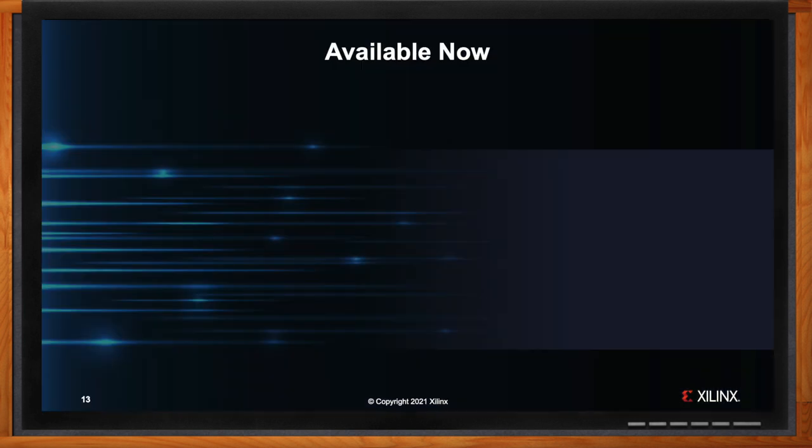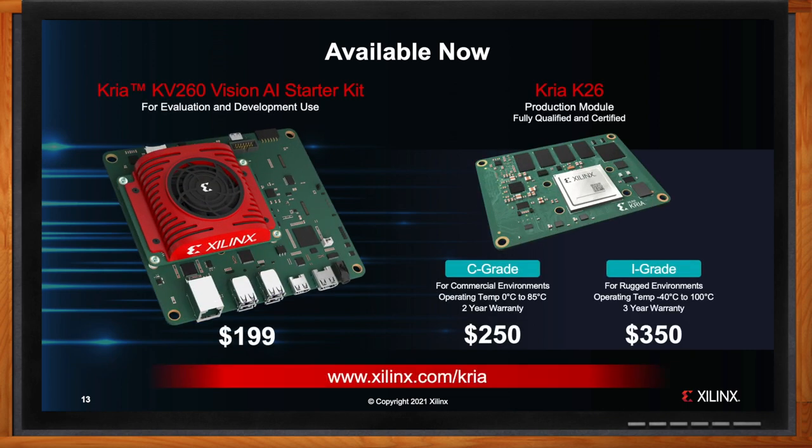So what can the audience look forward to when they purchase this kit? To summarize the portfolio: based on the first K26 SOM, there is the KV260 Vision AI Starter Kit at $199 — an excellent way to get up and running in less than an hour, and the perfect vehicle for the development phase using the accelerated applications. When a developer is ready to move to deployment, they transition to the K26 production SOM, competitively priced at $250 for the commercial grade and $350 for the industrial grade variant. These products in combination with the applications are an incredibly powerful way to unlock Xilinx capabilities for traditional developers and a whole new group of software developers. This is a comprehensive first step aimed at a large number of developers with targeted, easy-to-use products.